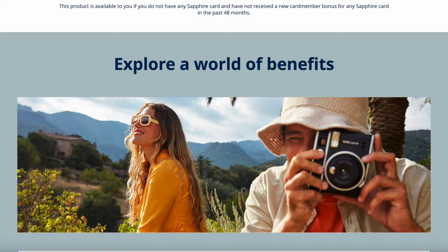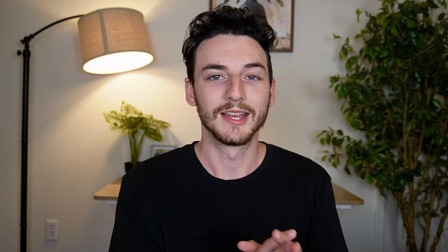Instead of scrolling through the Chase website listing off the perks and benefits of each card — the Preferred and the Reserve — I will tell you about my unique travel experiences and how I plan to use this Chase Sapphire Reserve to hopefully save a lot of money on travel around the world.